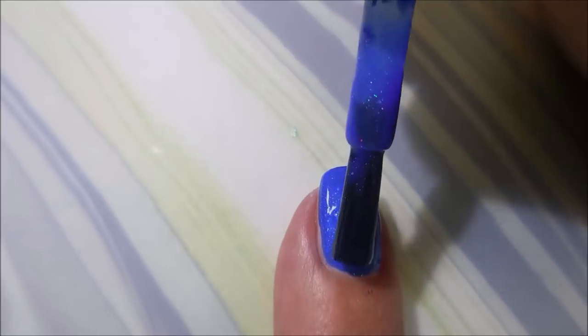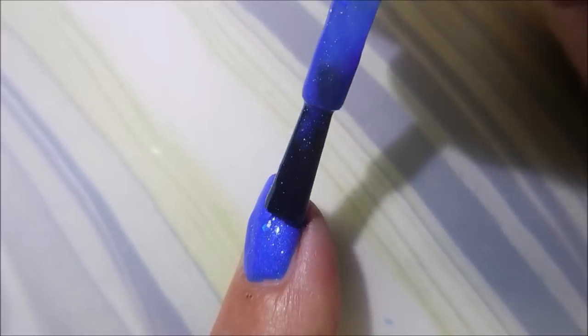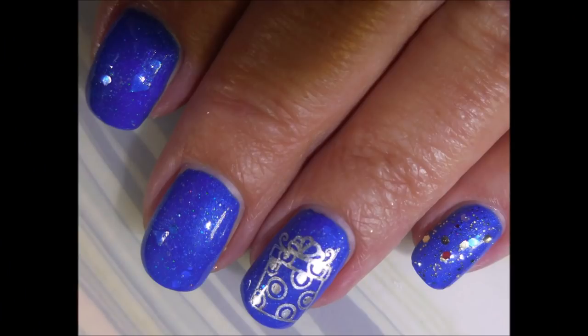We're going to go in with our second coat of Blue Christmas. This one is just so fantastic — it kind of reminds me of Pacific Blue. It's just that pretty.